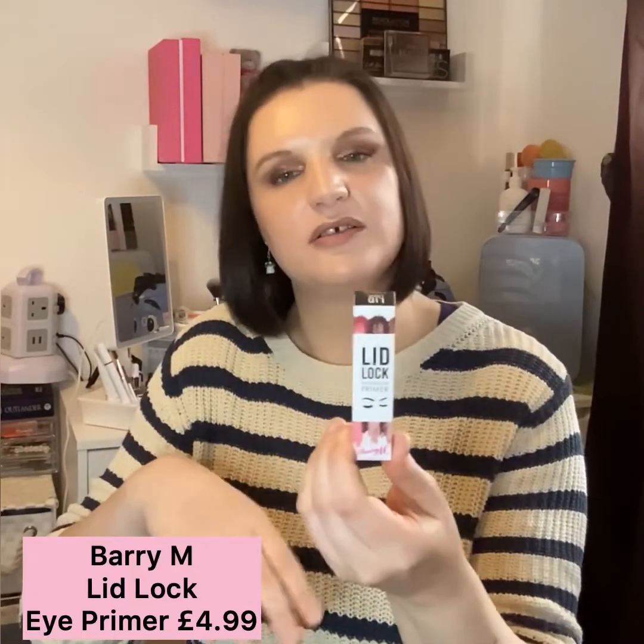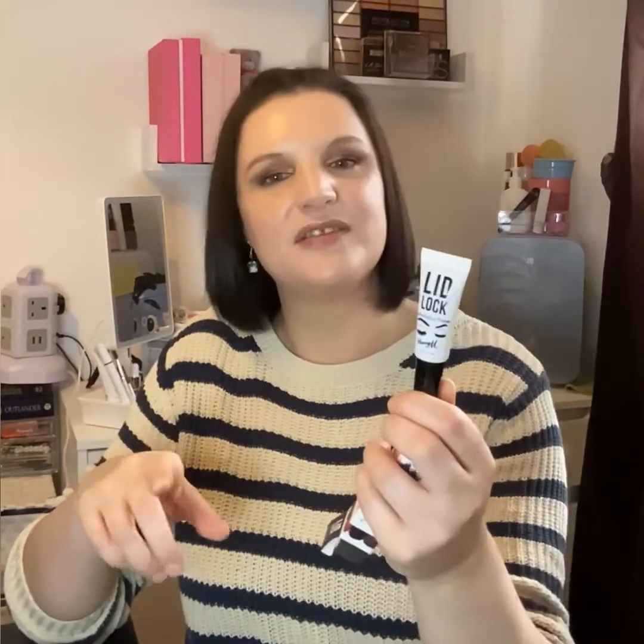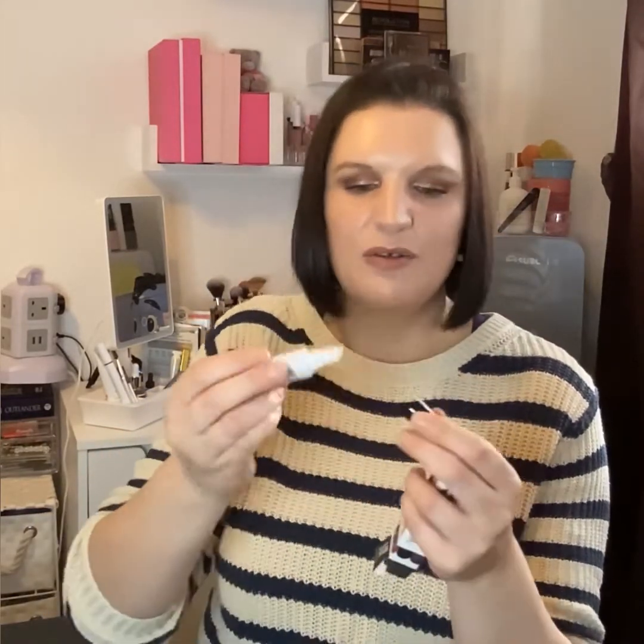The next item is the Barry M Lid Lock Eye Primer. I was rummaging through my collection recently and noticed I had three eye primers — so I decided to try something new and picked this up. It was quite highly rated. Nice little twisty cap. With my primers I tend to warm up on the back of my hand, go in with a brush, and I always powder mine down. Looking forward to trying it.